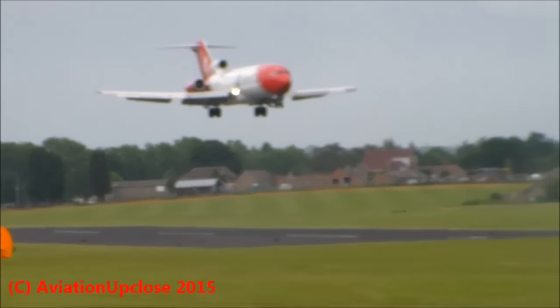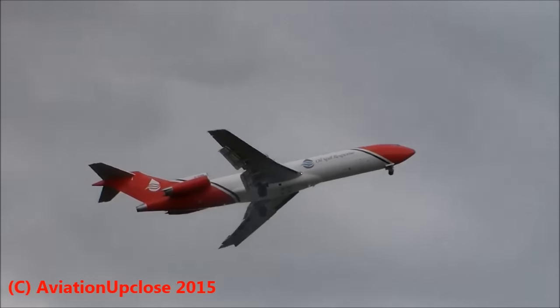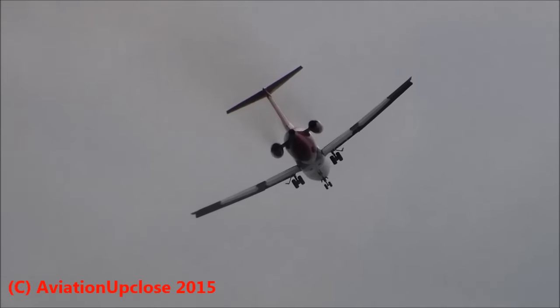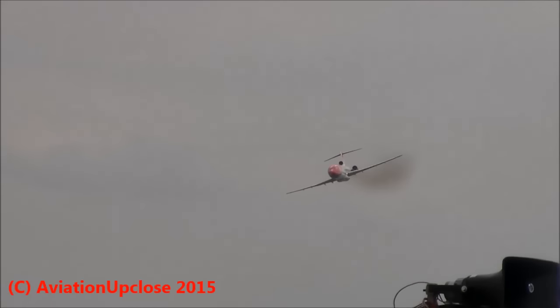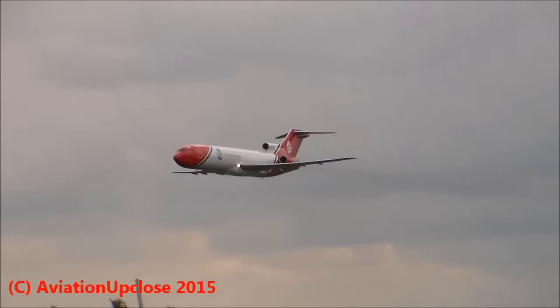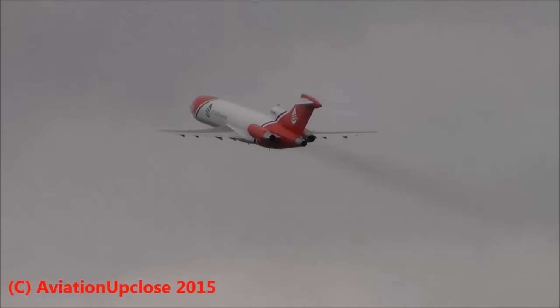All of the Blaze pilots are former Red Arrow pilots. They all flew fast jets in the RAF. The 727 travelling at 270 knots there as it completes its final pass of the afternoon.